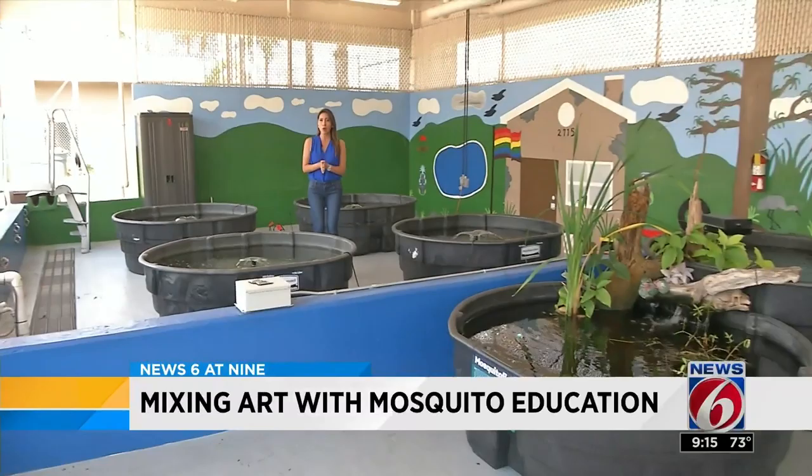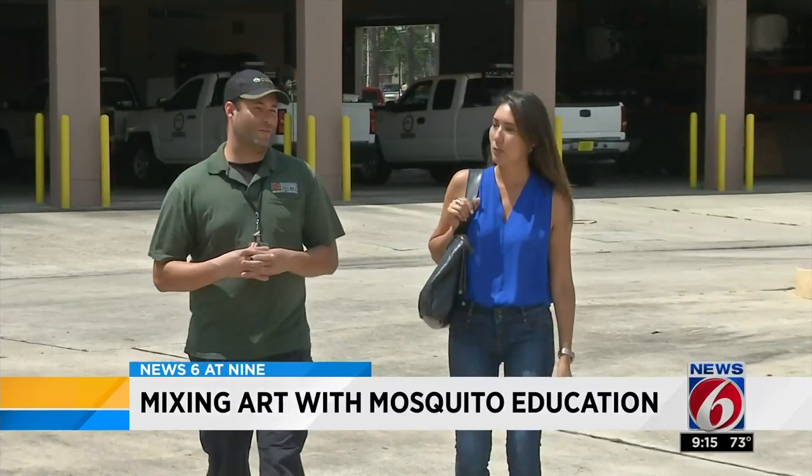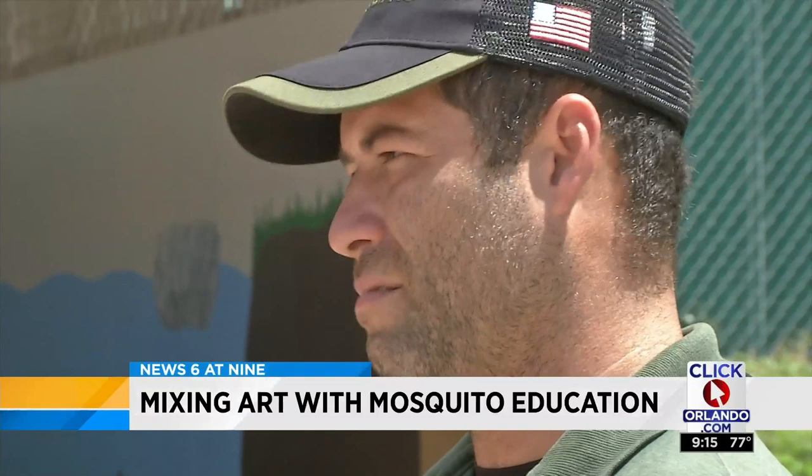This is where Rafael Melendez took a step further as a mosquito control technician. His supervisor tells us that by painting these walls with some of Florida's ecosystem, he's getting results for Orange County. Rafael Melendez used to paint houses for a living in his native Puerto Rico. Today he's a lab technician for Orange County's Mosquito Control Unit and the artist behind this mural.